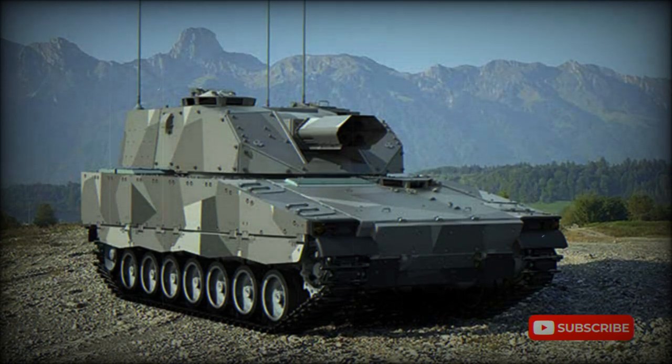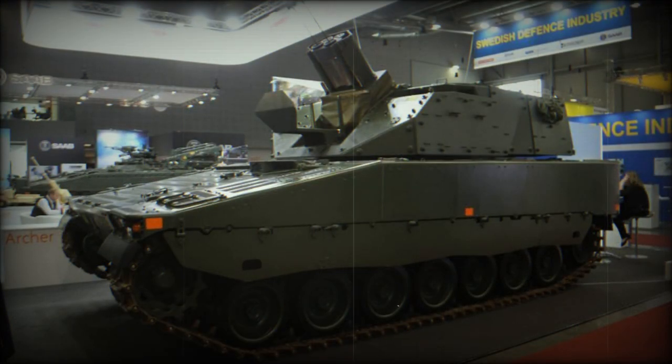The CV-19 Mjolnir is a recent 120mm self-propelled mortar system developed in Sweden by BAE Systems Hägglunds. It integrates a new Mjolnir turret with two 120mm mortars on the chassis of the CV-90 infantry fighting vehicle.